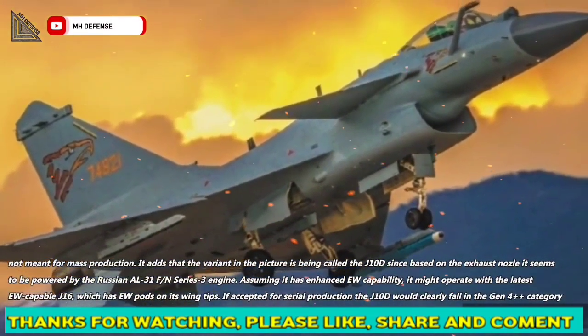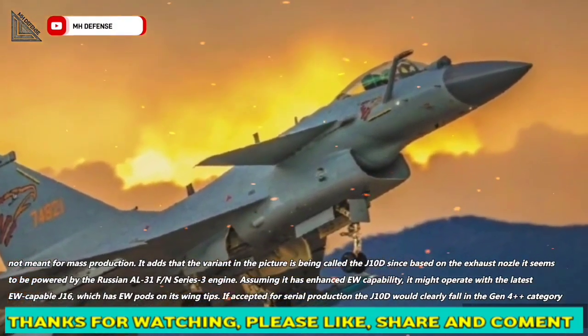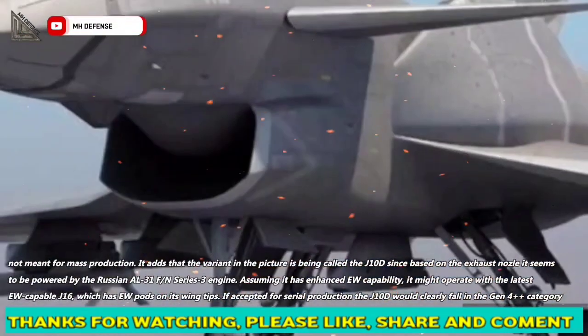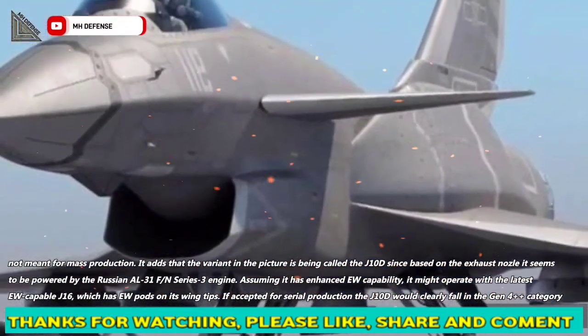Assuming it has enhanced EW capability, it might operate with the latest EW-capable J-16, which has EW pods on its wingtips. If accepted for serial production, the J-10D would clearly fall in the general 4++ category.